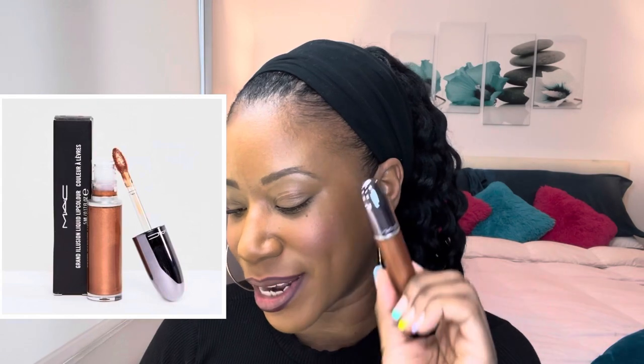This is the MAC Grand Illusion Liquid Lip Color in the color Gilded Age. You don't need a gloss with this, you don't have to touch it up — it just lasts.